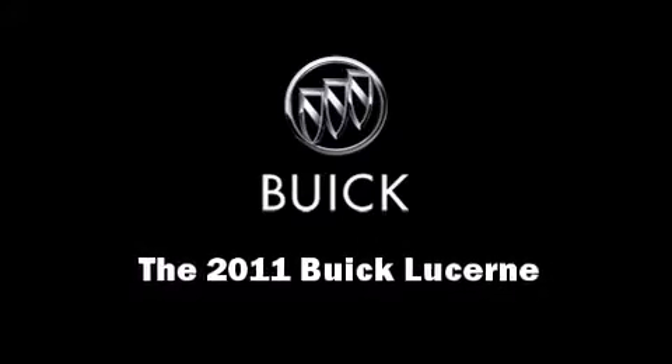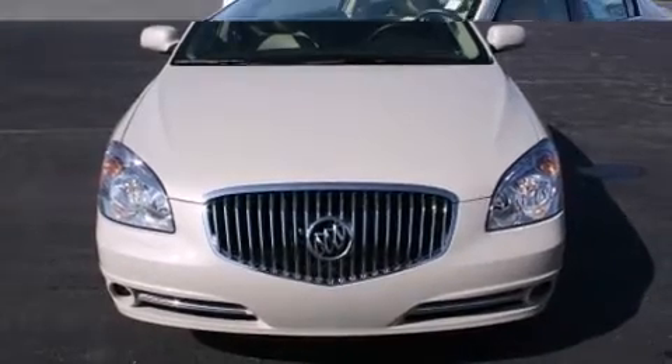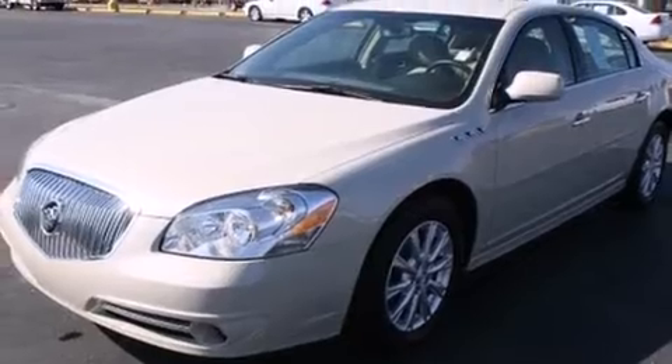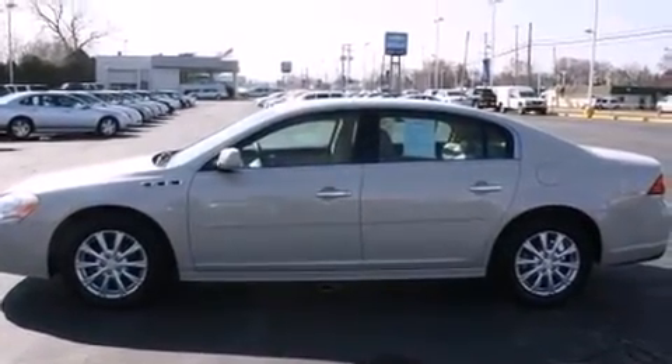The 2011 Buick Lucerne. This four-door sedan still has less than 15,000 miles. It features a front-wheel drive platform, an automatic transmission, and a refined six-cylinder engine.